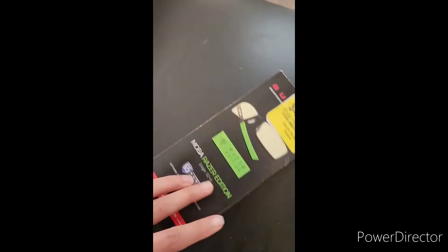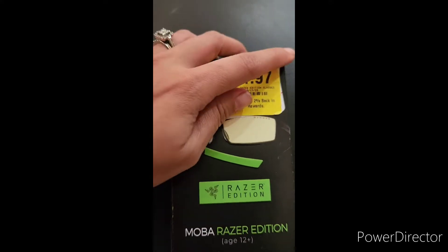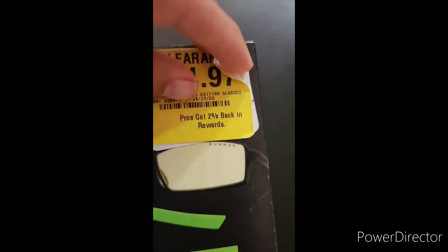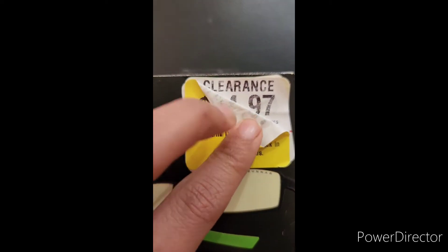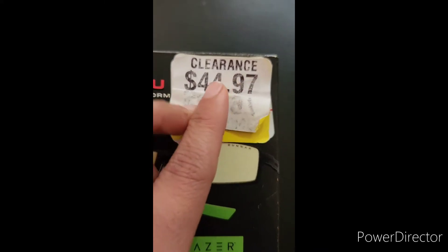Well, I'd like to know what the price would have been if we paid the original price. So I decided to peel the clearance tag back. As I peeled back, the first tag exposed showed the clearance price beforehand — it was still $44.97, so no price drop.